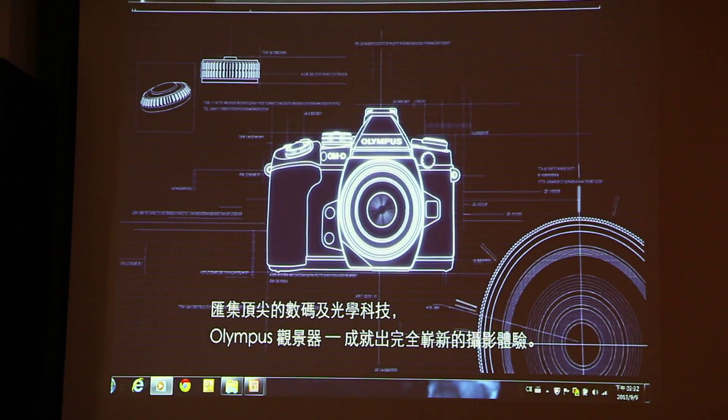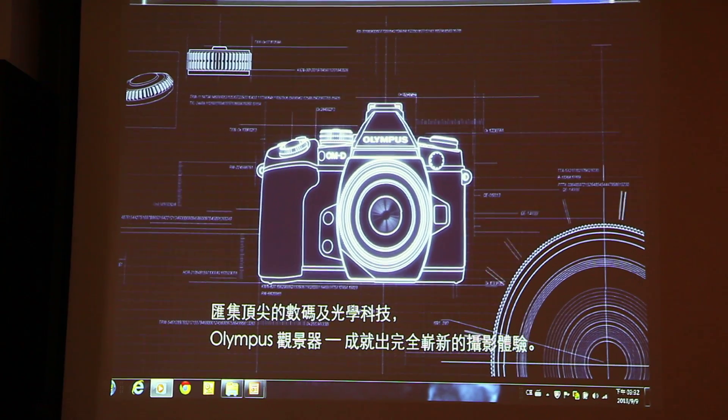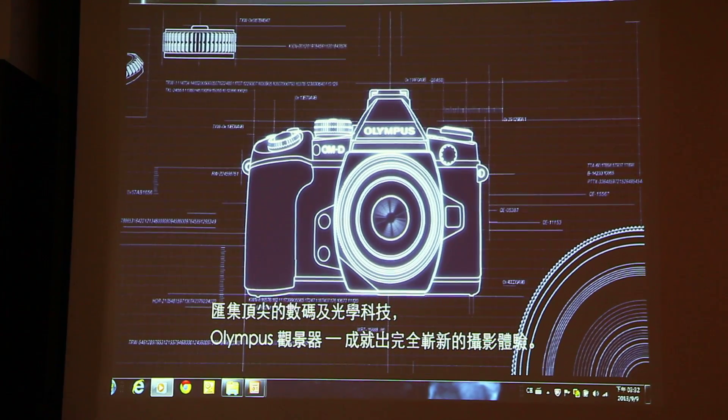Digital and optical technologies converge to provide a totally new photographic experience in Olympus viewfinders.